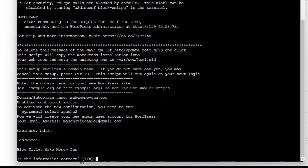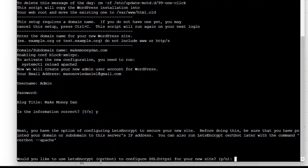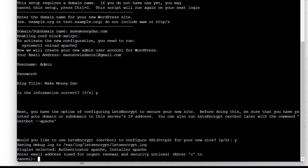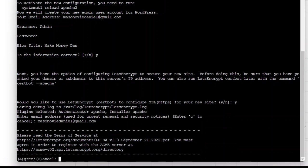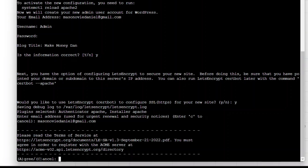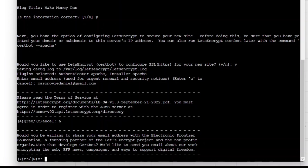After entering the blog title, press Enter. Pay close attention to the option that says you would like to use Let's Encrypt to configure your SSL, which is the security certificate for your website. Type yes and press Enter. Wait for it to load, then enter your email address again when prompted. Press Enter, then you'll see the Terms and Conditions — type A to agree. You'll then be asked if you want to share your email with EFF — you can say yes or no.